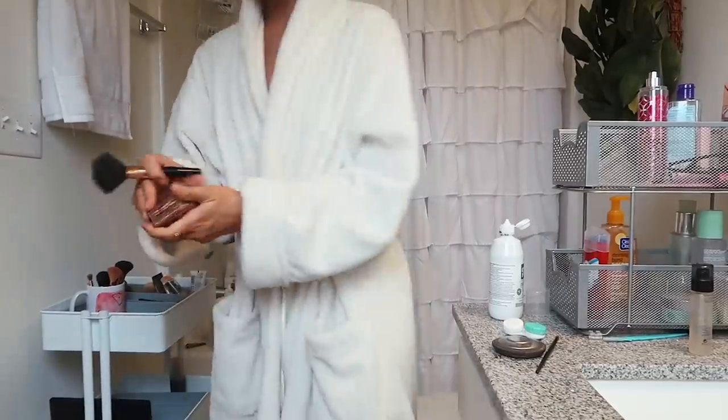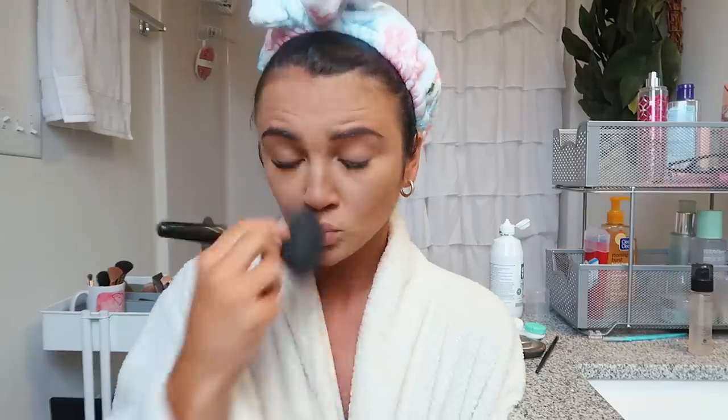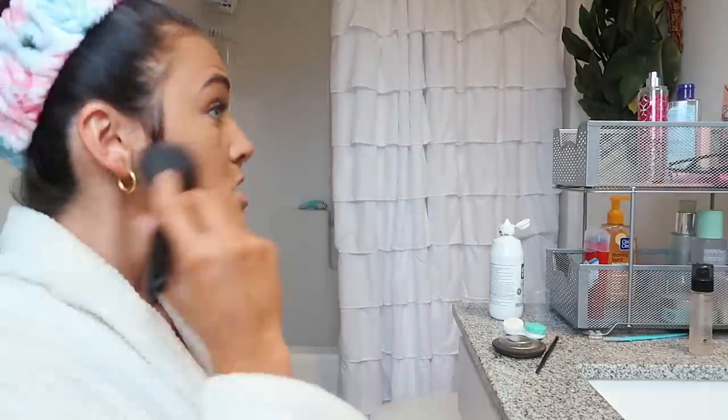Normally I just use my hula bronzer for powder, but since I already did the baking step I'm barely going to use any of it. I really need to get a regular powder but this is just easier.